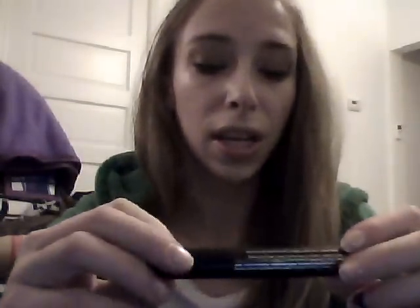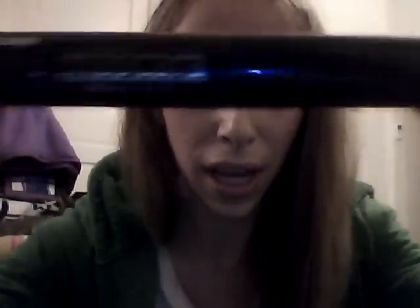It does have a weird scent to it — it smells like old flowers. But I really like it. It makes a really good base and a really pretty highlight in the inner corner.